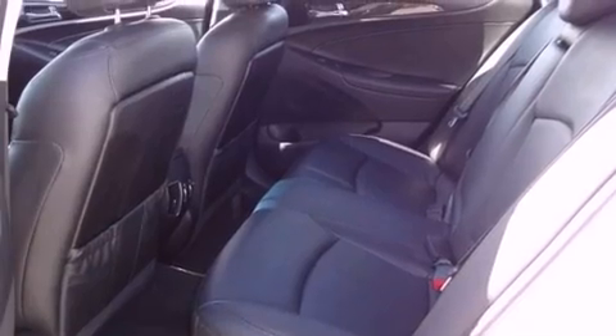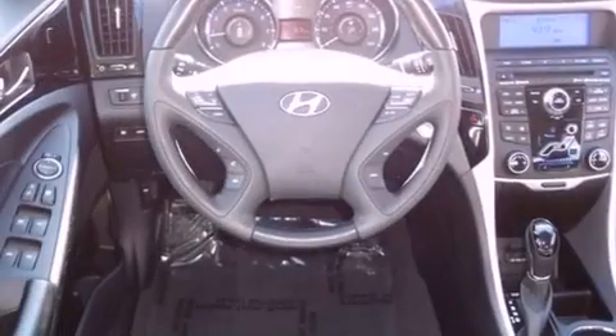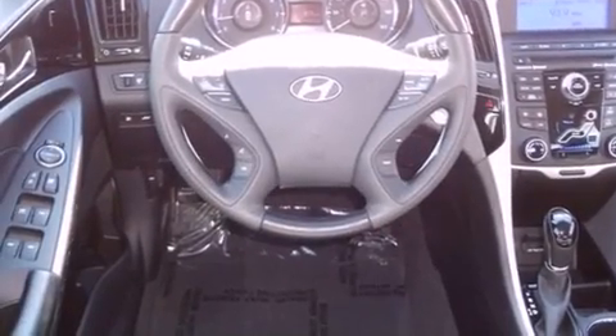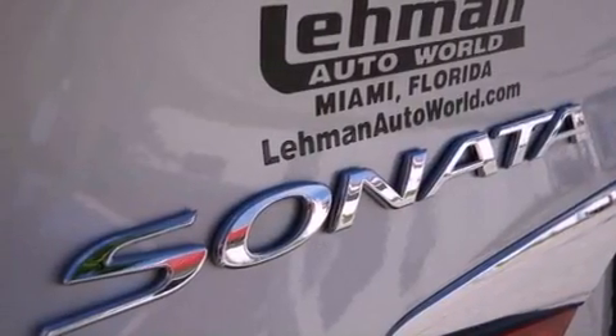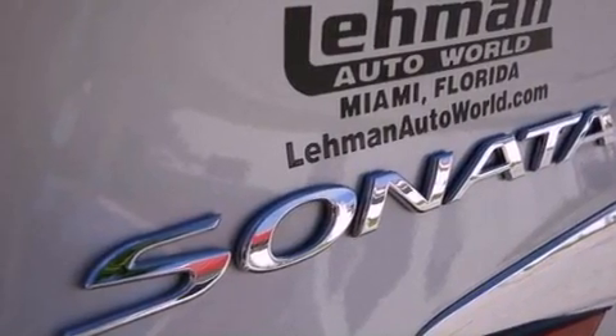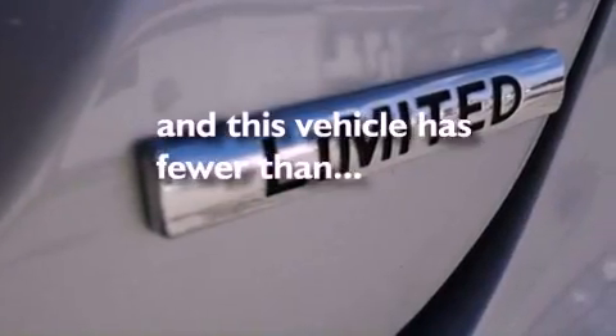Features include Bluetooth cell phone integration, a low-tire pressure indicator, traction control and stability control systems, a leather-wrapped shift knob, variable valve timing, an engine immobilizer theft deterrent system, a chrome grille, rear impact crumple zones, solar-controlled glass, and this vehicle has fewer than 32,000 miles on the odometer.